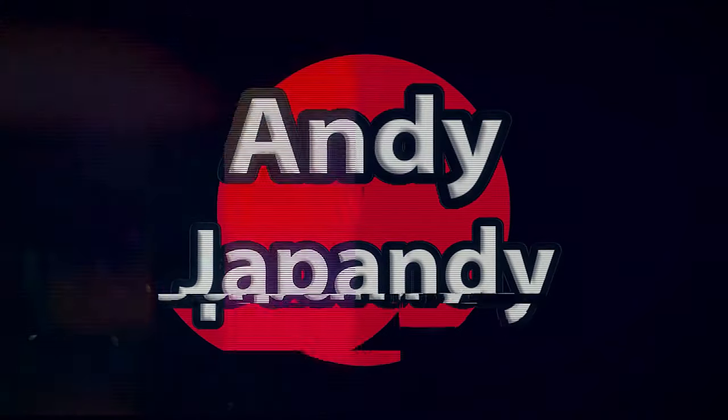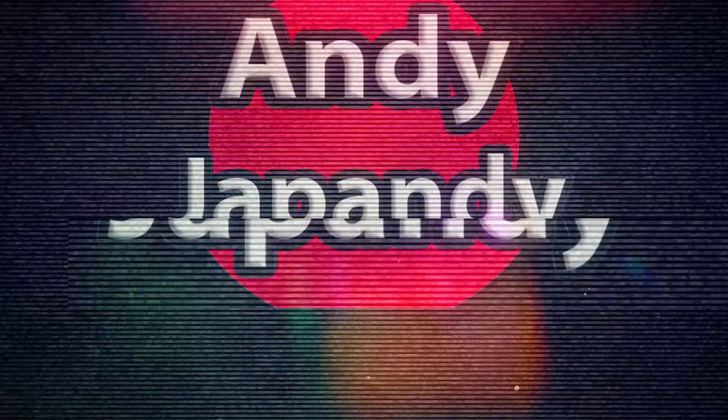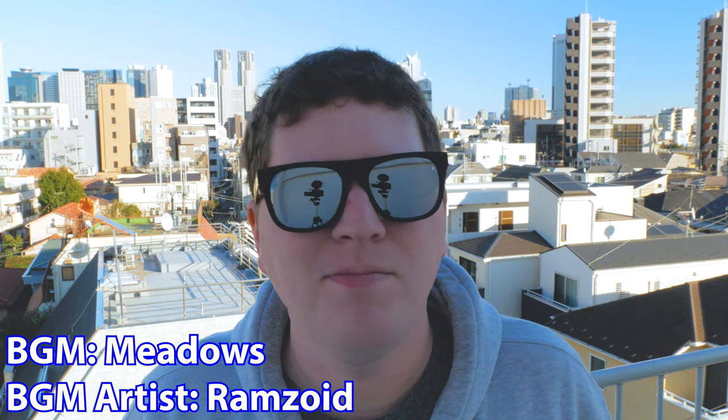Hey guys, Andy here, and today on Andy Talks Japan, I'm going to be sharing with you five ways to handle your money in Japan. Hey gang, Andy here. Welcome to a brand new episode of Andy Talks Japan, this time in Japan.